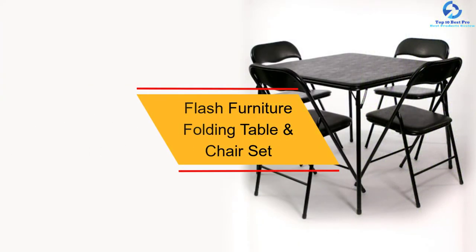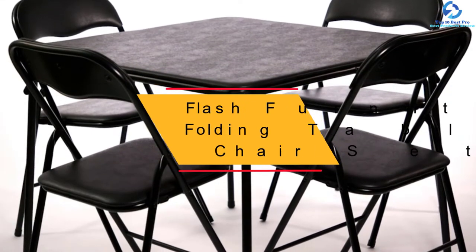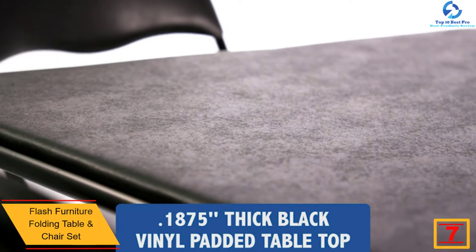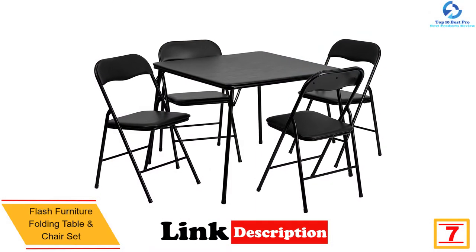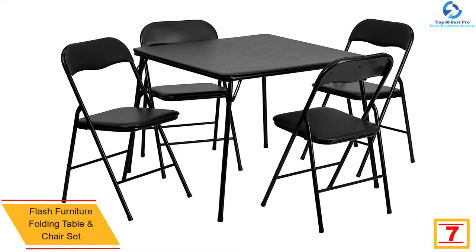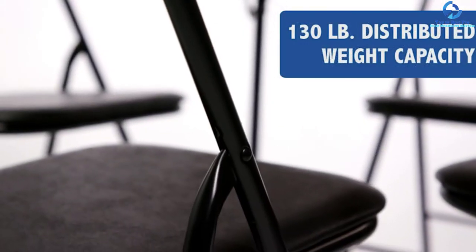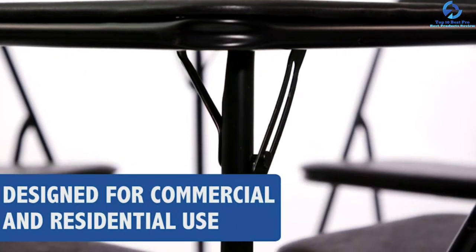At number 7 we have the Flash Furniture folding table and chair set. This is a very amazing multi-purpose table and chair set which is simple to use and can be easily folded down when needed. The padding on the chairs is of good quality, which translates to high levels of comfort. This set is also available in an assortment of colors for buyers to choose from.